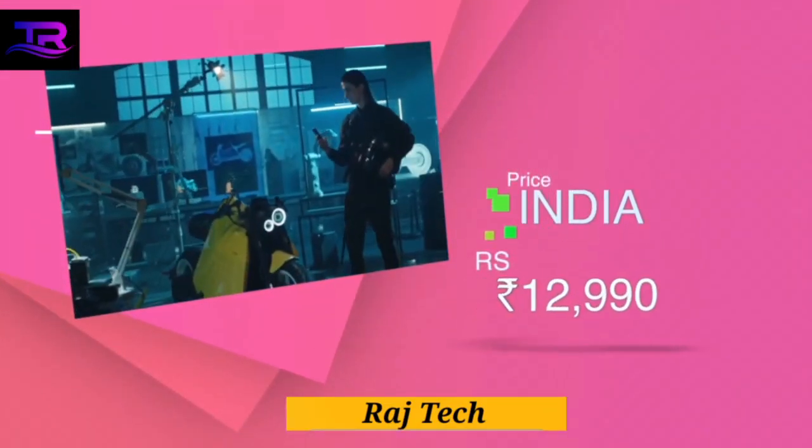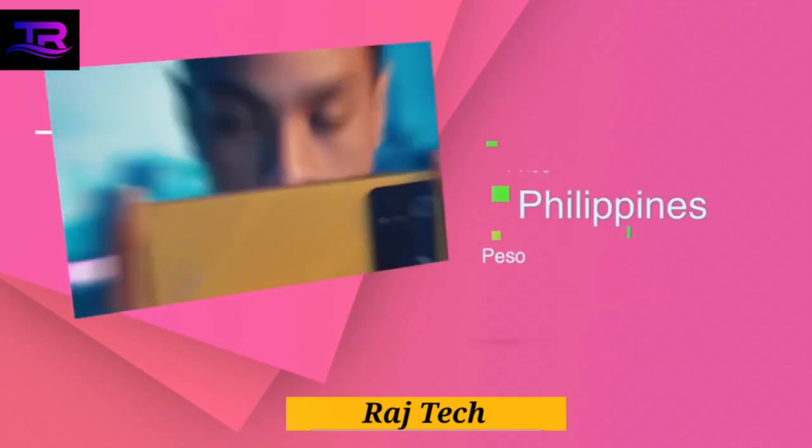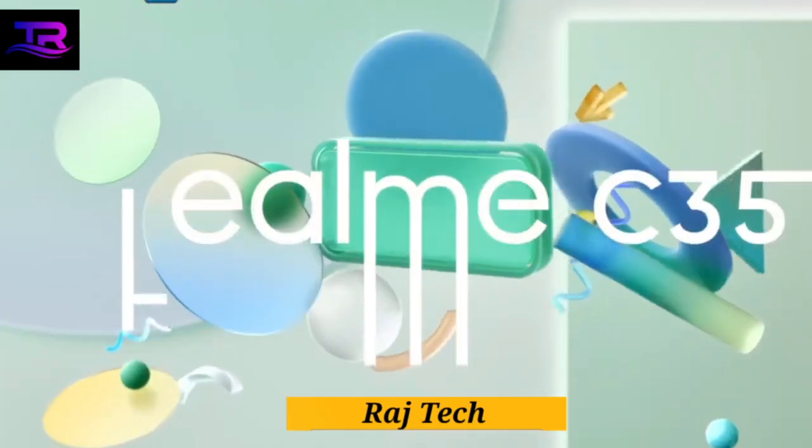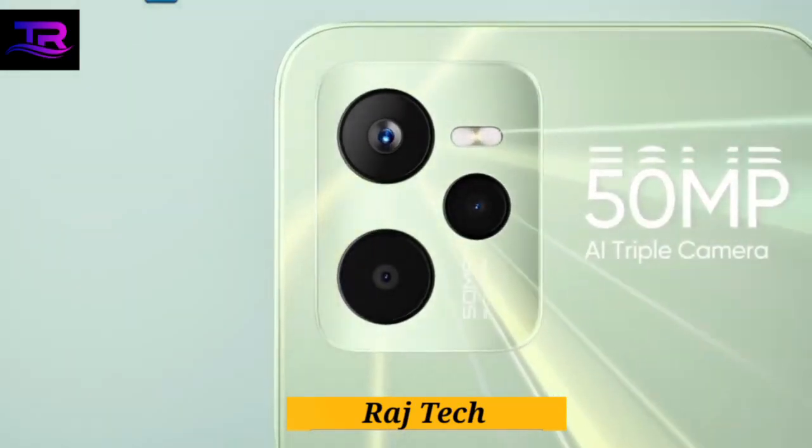Let's start with the stunning 6.74-inch display. Immerse yourself in a world of vibrant colors and sharp details, thanks to its 90Hz refresh rate and a touch sampling rate of 180Hz.